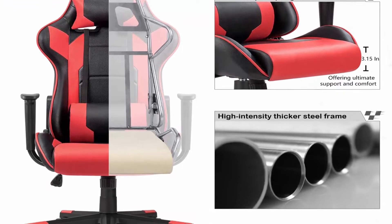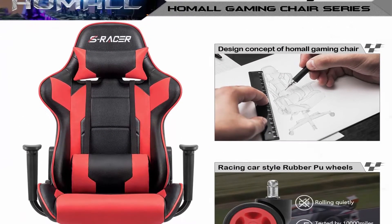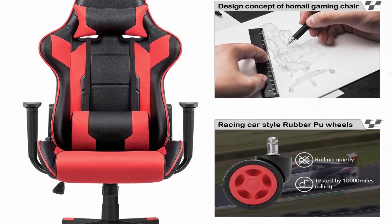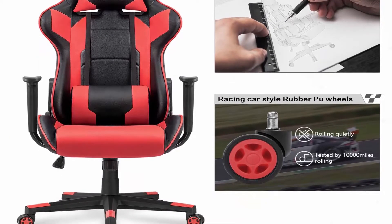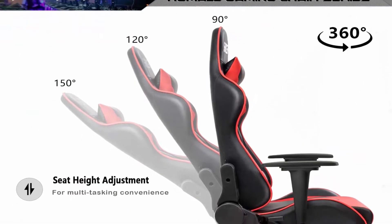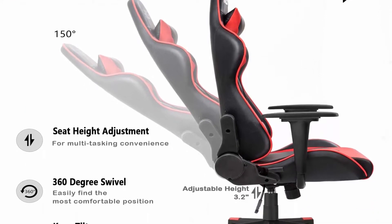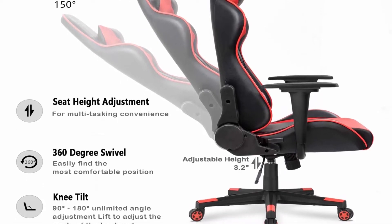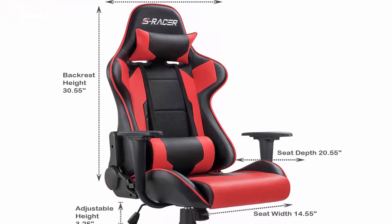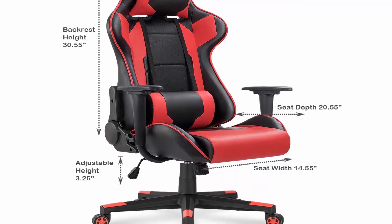Recline function between 90 to 180 degrees. Rocking function: chair can rock back and forth when you adjust a knob beneath the seat. Dimensions: back size 22.5 x 30.5 inches, seat size 14.5 x 20.5 inches, seat adjustable height 17.3 to 21.5 inches. This gaming chair is suitable for you to play computer games, watch shows, do work and have a rest. It will make your space more modern and elegant. Included components: seat, backrest, base, wheels.